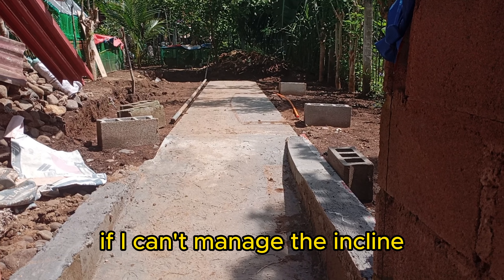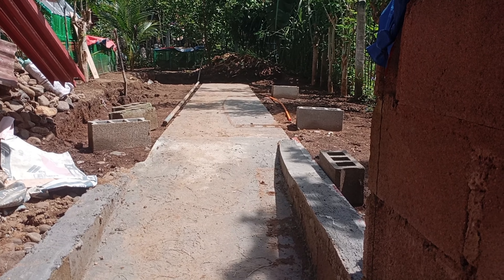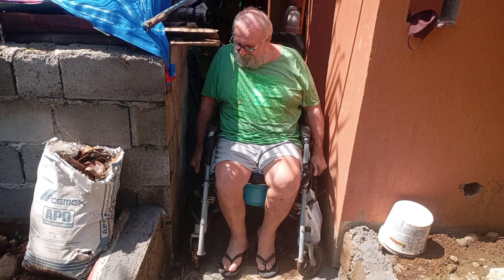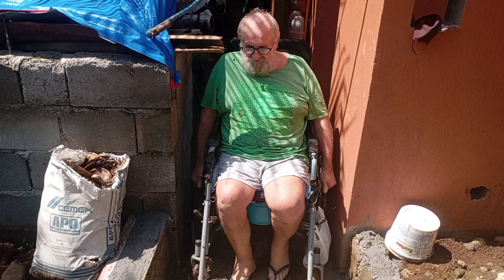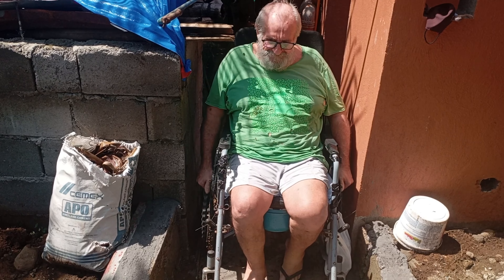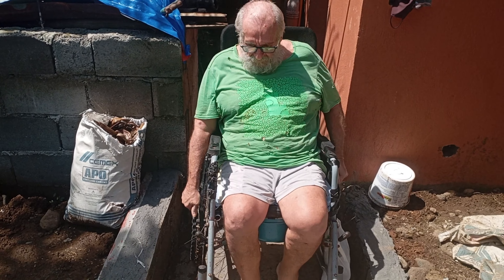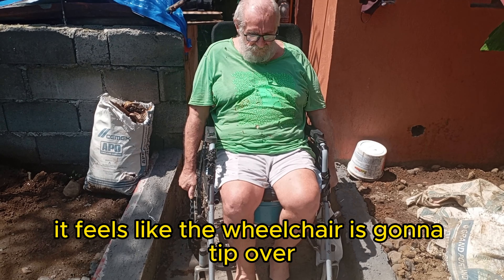If I can't manage the incline, she will have to push me up, and then she can get a picture of me coming the other way back down. I don't think I can make it — my shoulder is sore and the incline is a bit hard. If I can get a little bit further, Gurley can get behind me. It feels like the wheelchair is going to tip over backwards.